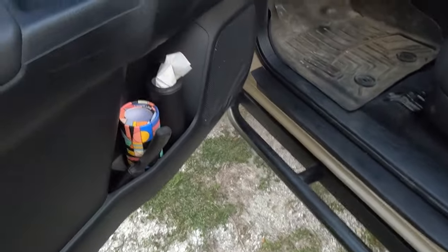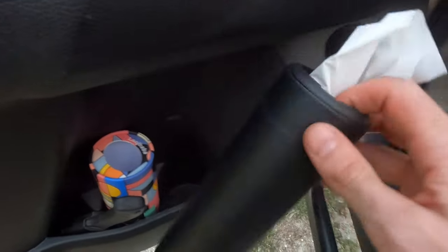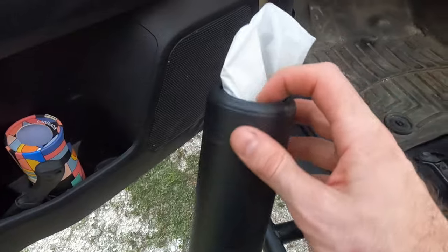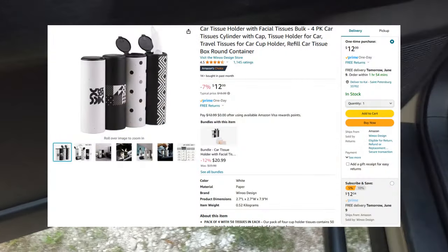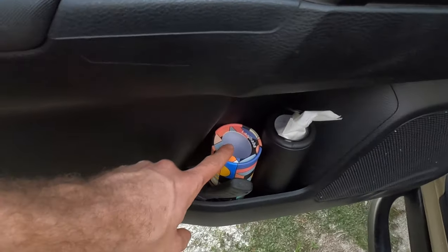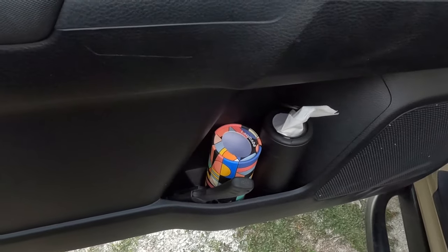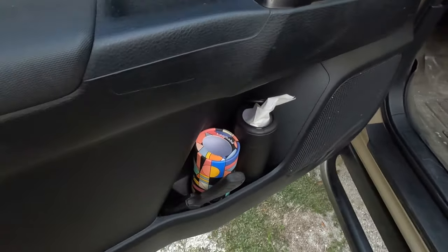And while we're here, a little bonus tip for any vehicle: these little tissue boxes. They fit really nicely into any cup holder so you can have some tissues handy. I've kept an old one in there as well, used as a bin for used tissues or other rubbish. So that's a little bonus one.